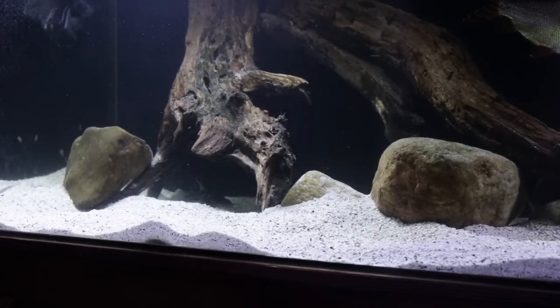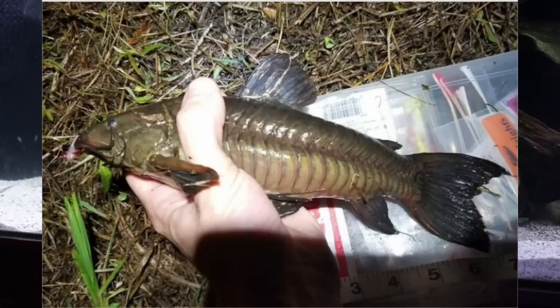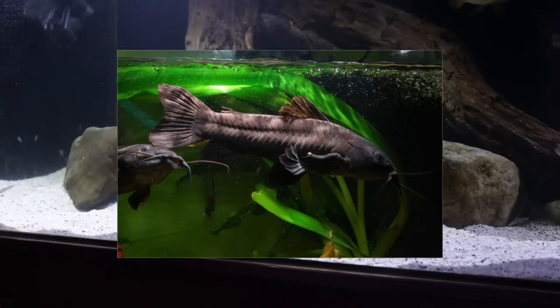The next catfish on the list are Hopelo catfish. These catfish are more peaceful — they have a very small mouth, which means they can live with smaller fish without the worry of eating them. They reach about 6 inches, so a 55-gallon or larger is best. They are schooling fish, and the best thing about Hopelo catfish is that they're really not as nocturnal as most other catfish. If you provide a school and don't keep them with overly aggressive fish, you'll see a nice amount of activity even when the lights are on.